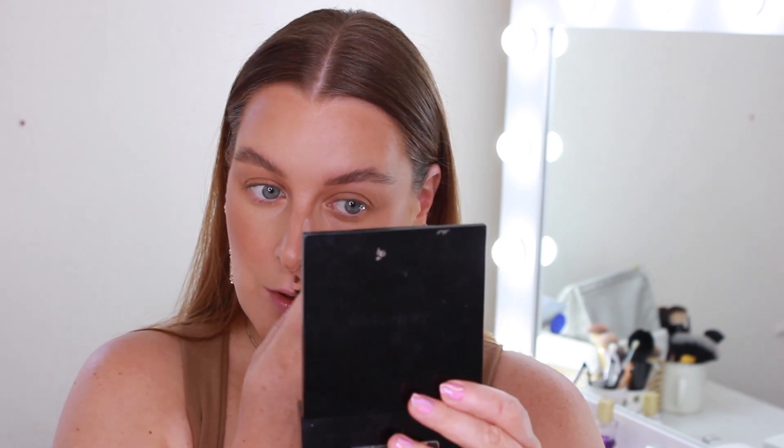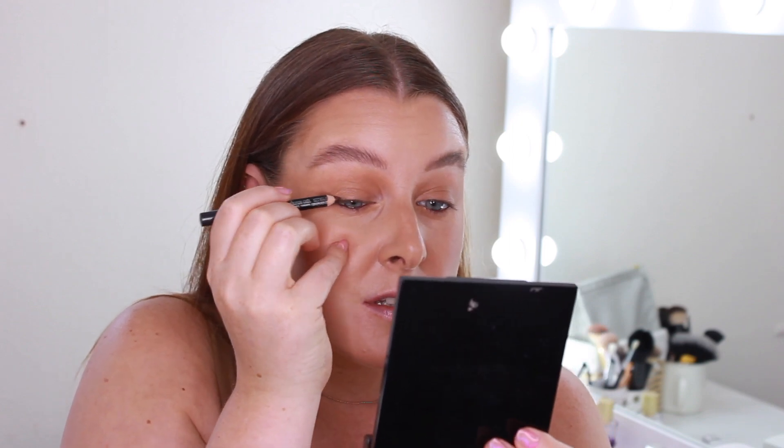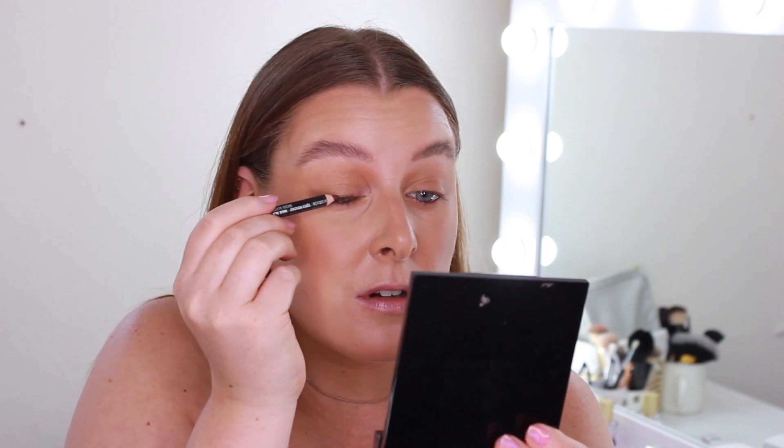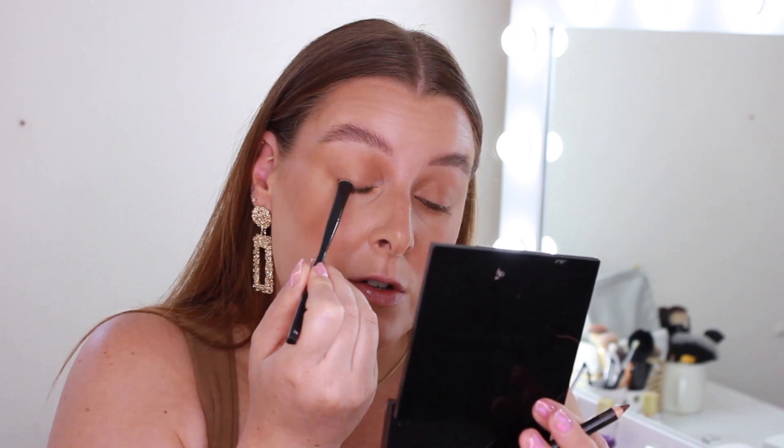I'm going to do eyeliner next and then see how I feel about adding more shadow. I'm using the Costa Riche eye pencil from MAC. It's quite a warm brown but it's the only brown eyeliner I've got, and I don't think it's too red in tone that you'll really notice. I'm lining my waterline first, then taking that eyeliner and smudging it along the top lash line. I've decided to apply just a bit of a shimmery one on top and smudge it into the lash line to create a little extra dimension.